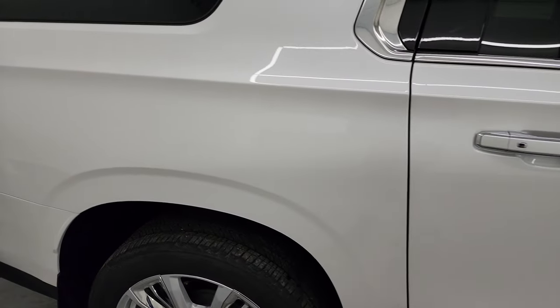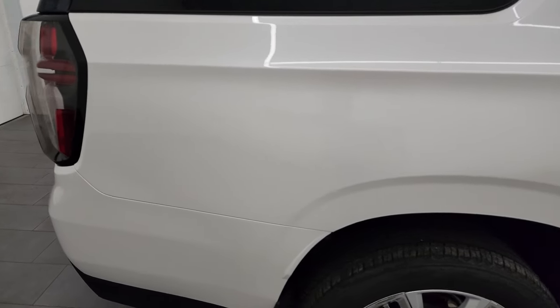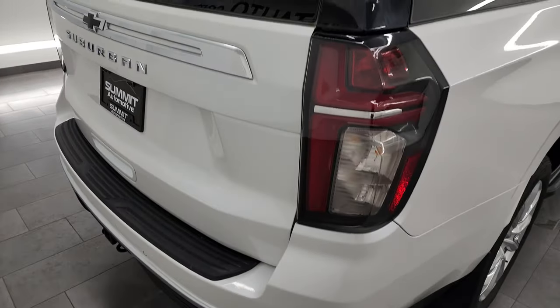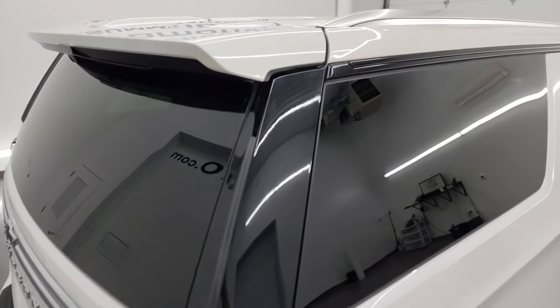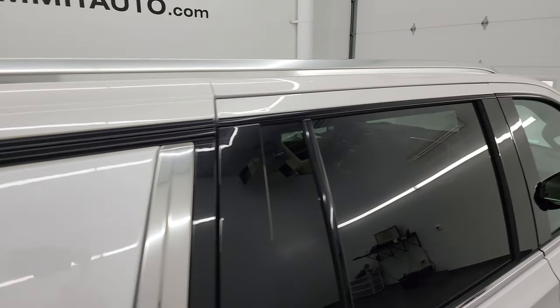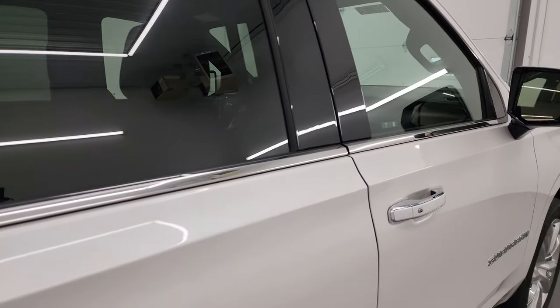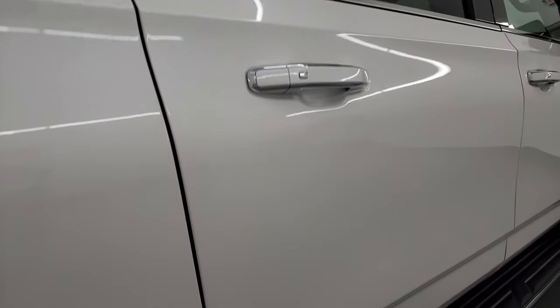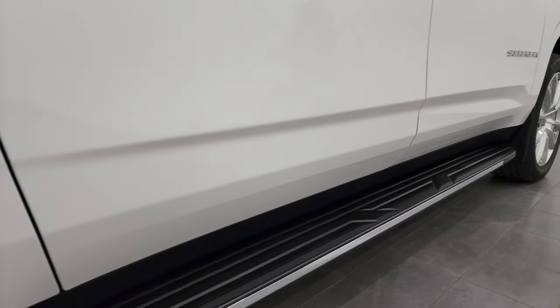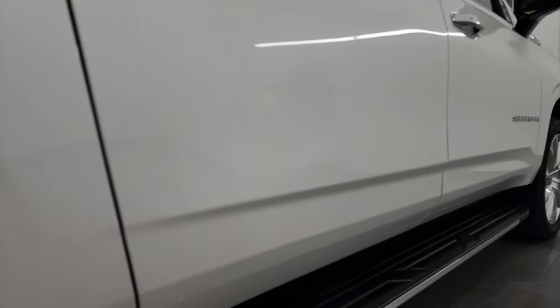We take these HD videos so if you're far away or even close by and you just cannot make the trip down but you're still interested in purchasing the vehicle, you can see the vehicle, hear the vehicle, and have confidence in what you're looking at before you even get here. So when you do get here, there are absolutely no surprises and you can make a smart and informed buying decision from wherever you're at. If this video helps you make that buying decision, let your salesman know that you saw the video, that it was helpful, and that Brett sent you.